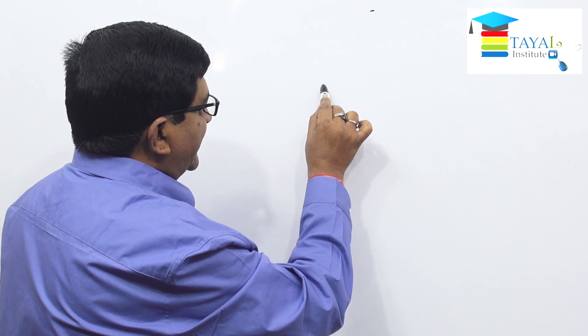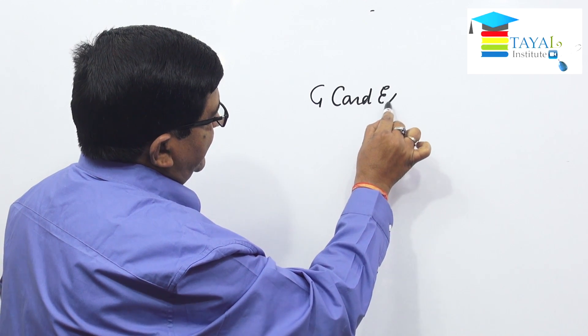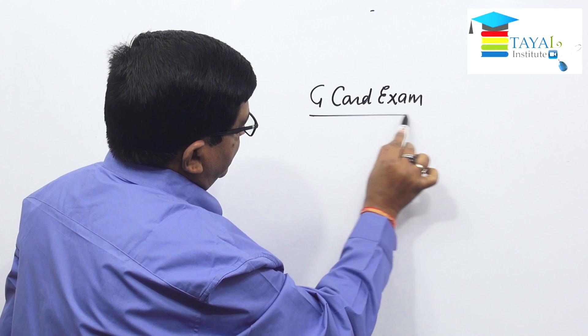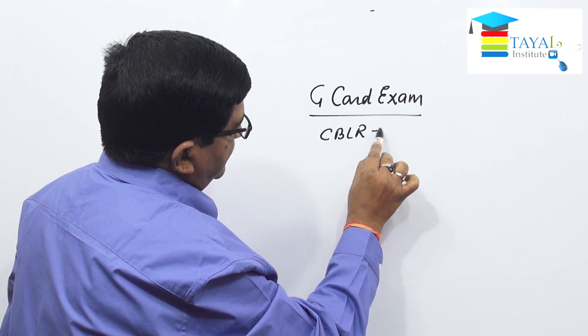There is a G card concept. G card is a license issued by the customs department to the employees of customs brokers after they have passed an exam. This exam is called the G card exam, and it is held under CBLR regulations 2018.